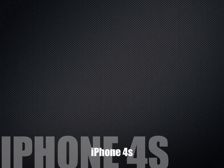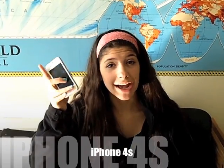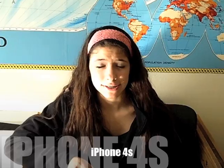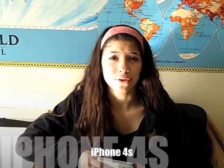Hi guys! Welcome back to A&B Reviews. The iPhone 4S just has to be one of our favorite products this year. From the high-tech processors to the built-in apps, this phone is just great.